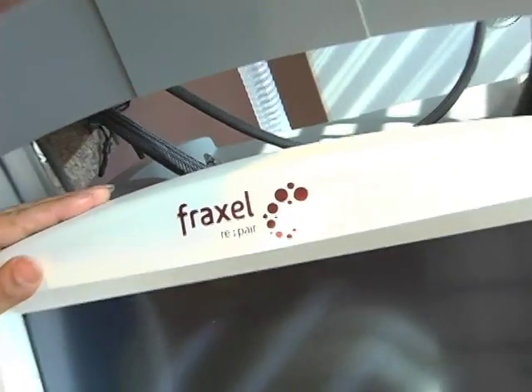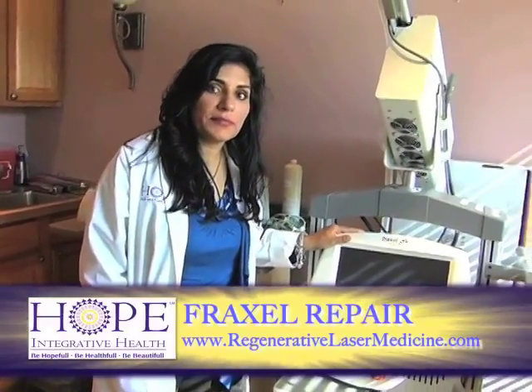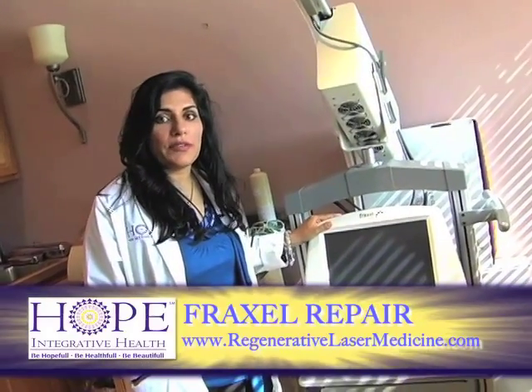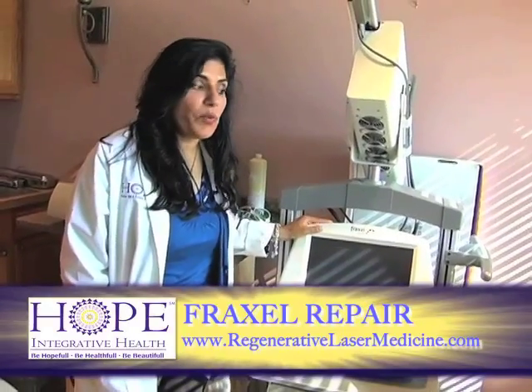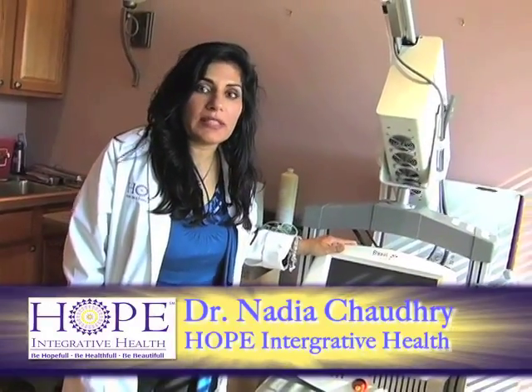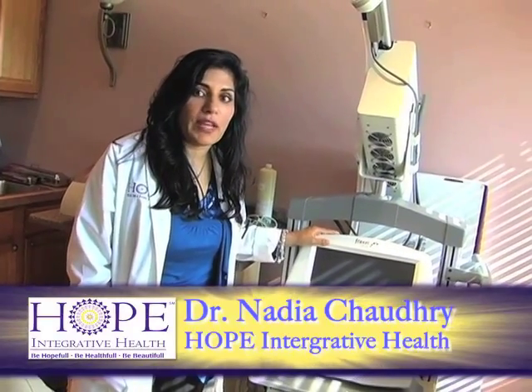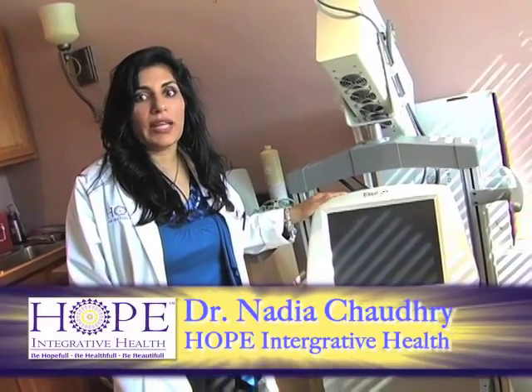The Fraxel Repair is an alternative to a facelift. Nowadays with CO2 lasers, healing can happen within a week. We use this in combination with fillers to basically take 10 to 15 years off your skin safely and effectively, for healthy, luminous, natural-looking, beautiful skin and face.